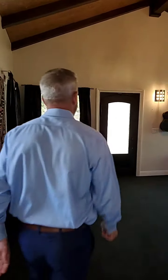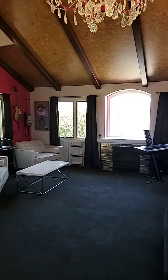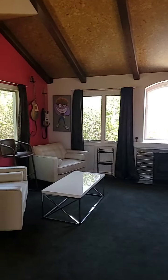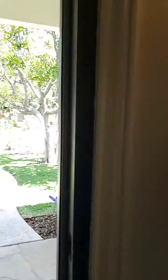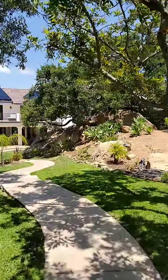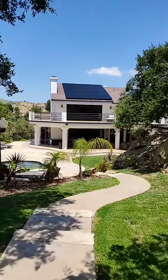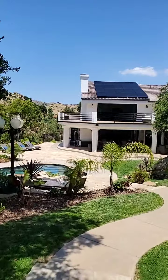Let's head back out into the yard so you can get a good idea of what the house looks like from the rear view. Absolutely stunning setting — you will not find another home like this.